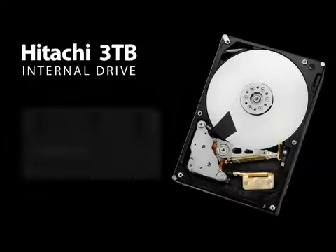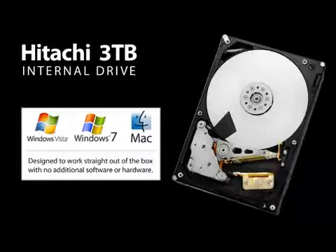Designed for the latest operating systems, the new 3TB internal drive will work out of the box with Windows Vista, Windows 7, and Mac OS X.